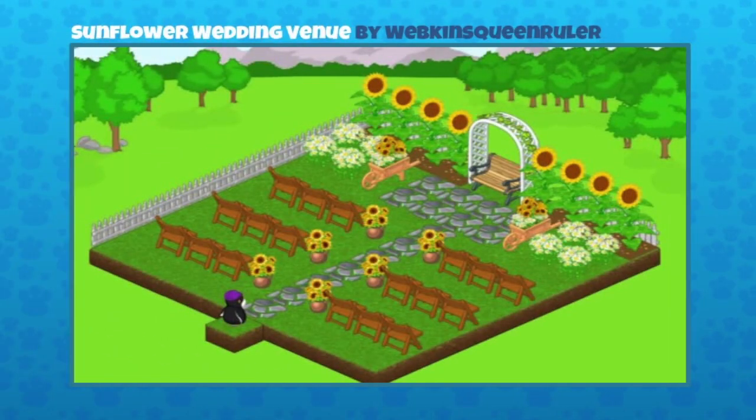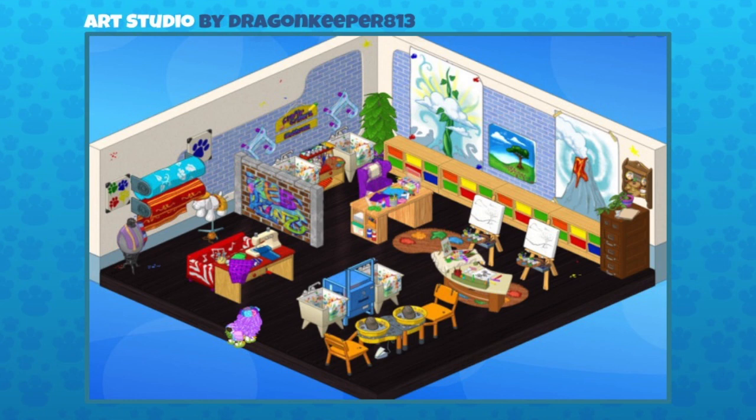This one's really cool — it's a Sunflower Wedding Venue, sent in by Webkinz Queen Ruler. They've created a really peaceful outdoor atmosphere. If you wanted a simple country wedding, this would be just ideal. Most of the flowers are available in the W Shop, except the bench at the very end, which is a rare item from the Victorian Garden theme. Really well put together — great job!